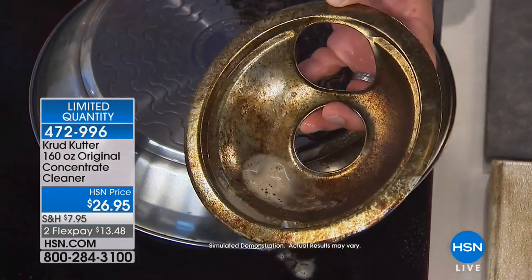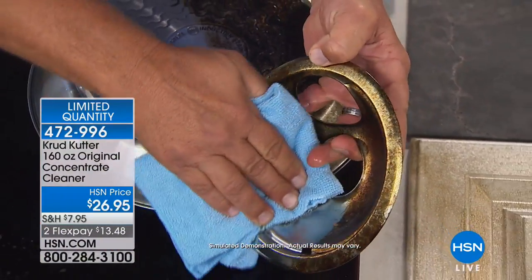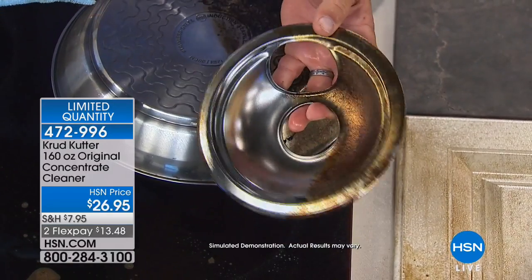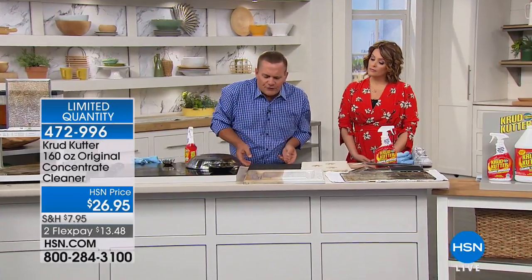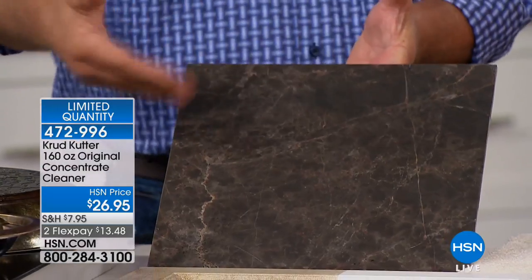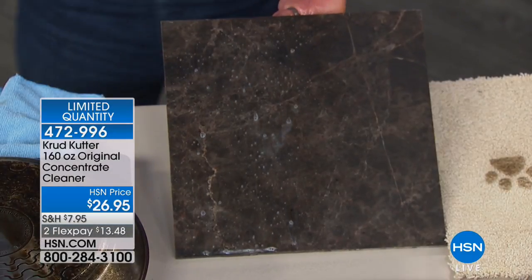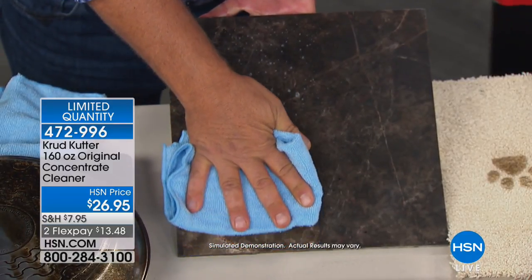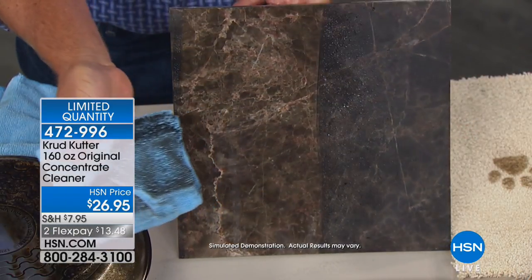Let it sit for a second and let those natural cleaning agents go to work. It's non-toxic, non-caustic, and biodegradable — so you don't have to worry about it going down the sink drain, getting on your hands, or even on porous surfaces like marble or granite where you'd normally need a special cleaner. One cleaner does it all — it cuts through grease, grime, dirt, and slime.